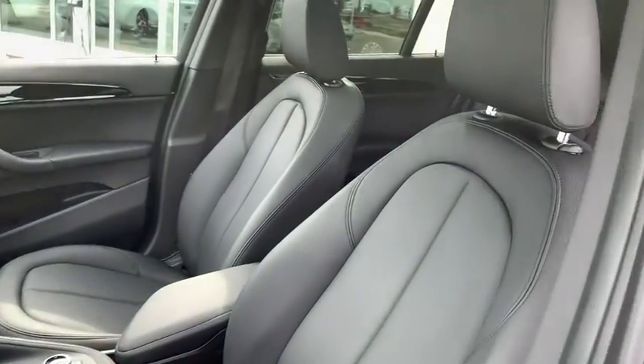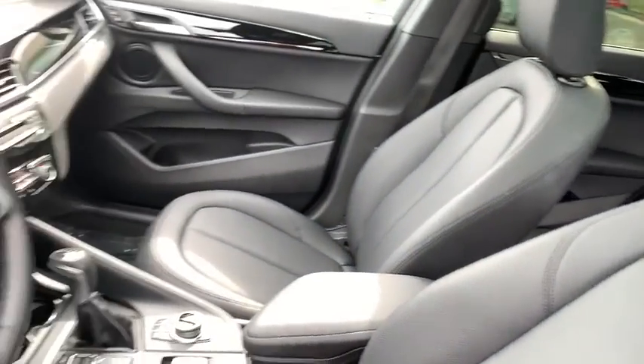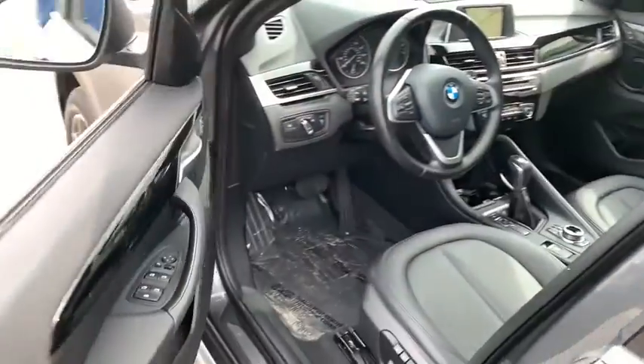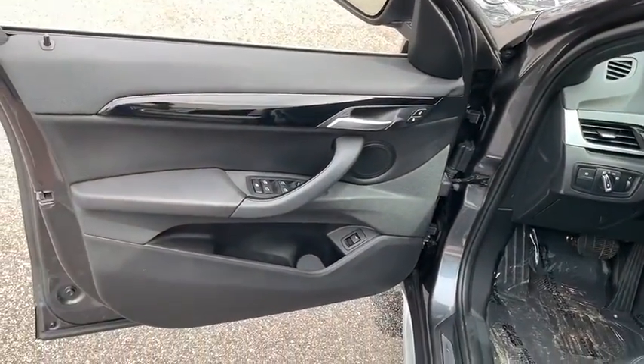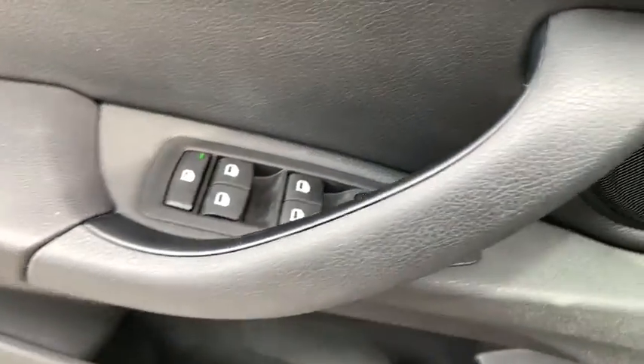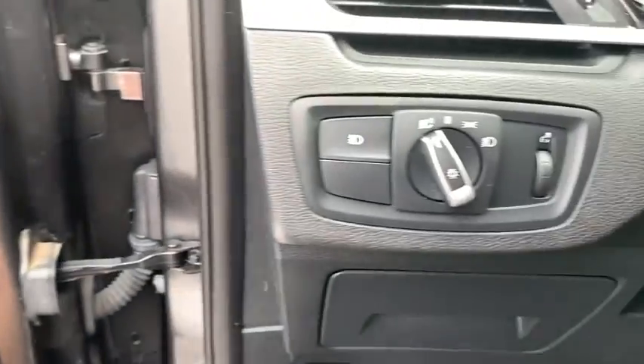This vehicle has less than 50,000 miles. Here are some of this vehicle's great options: power passenger seat, traction control, power liftgate, keyless entry, panoramic moonroof, dual airbags, power steering, four-wheel disc brakes, cold weather package.